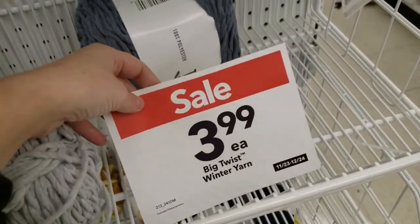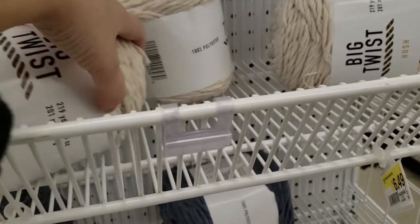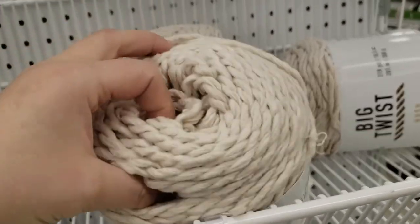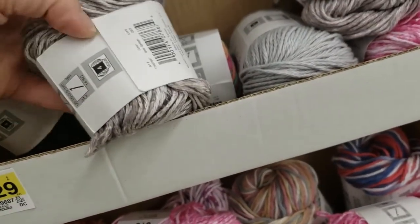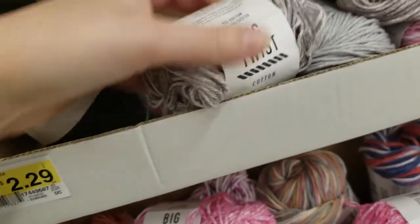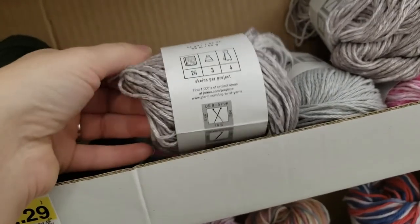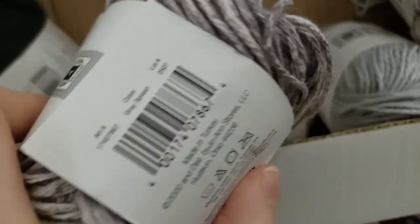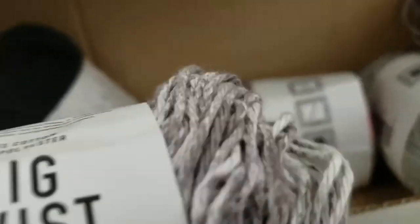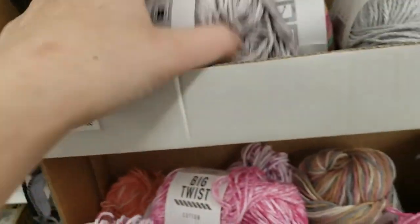There's not a lot of yarn in my local Joann's. I didn't try this one either, and 30% off — what is this? Victory's Cotton, $2.29, but it's such a small skein — 55 grams, that's very small.